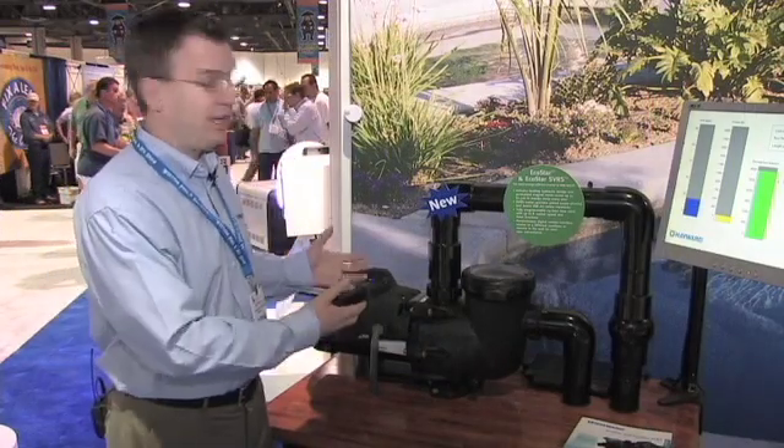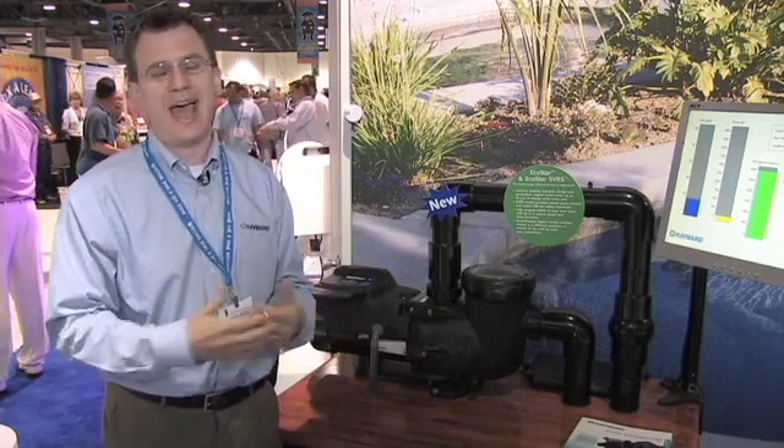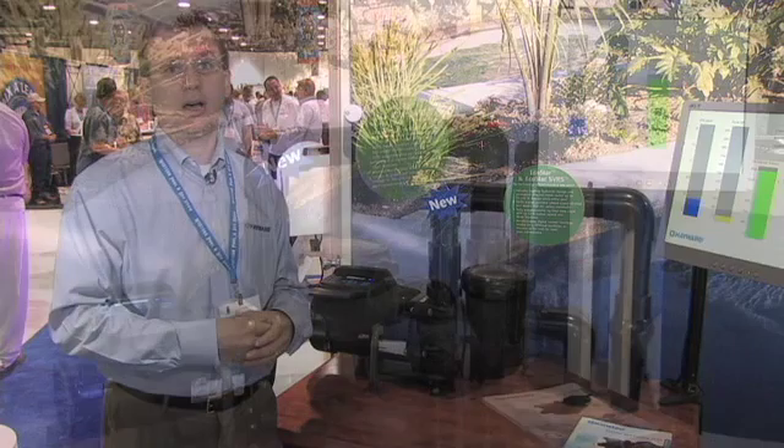We have two models: EcoStar, and also EcoStar SVRS — Safety Vacuum Release System — which gives you added peace of mind against suction entrapment.